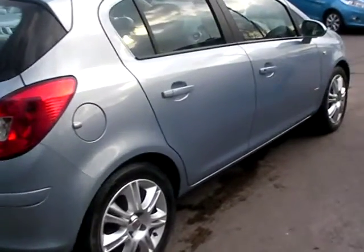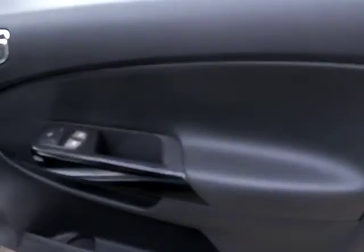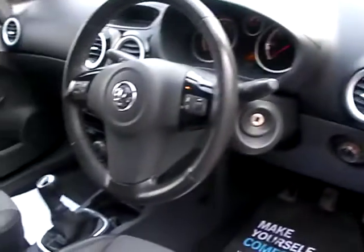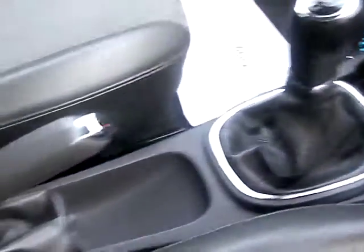I'll show you inside the car. Inside, there are electric windows and mirrors, radio controls on the steering wheel, radio CD, MP3, air conditioning, auxiliary input, half-leather seats, and a view of the rear of the car.